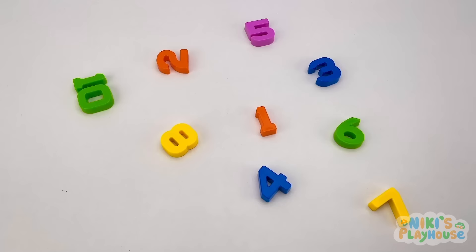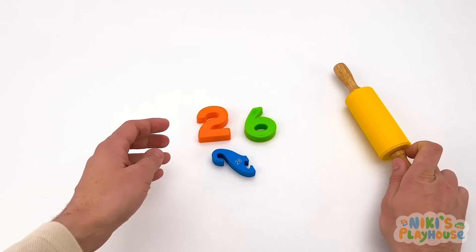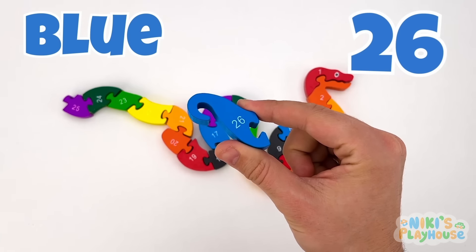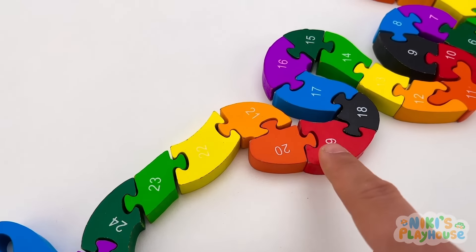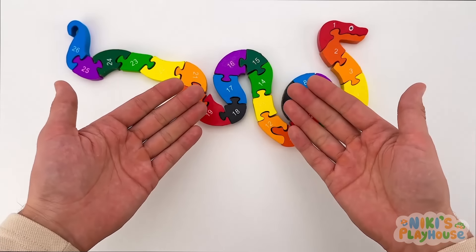I have a yellow rolling pin. It's the last part of the puzzle — 2 and 6, a blue puzzle piece, 26. And it's the snake's tail. We did it — we finished the puzzle! I've had so much fun. Bye, friends!